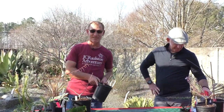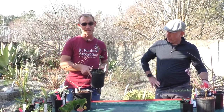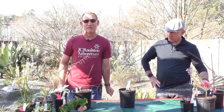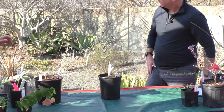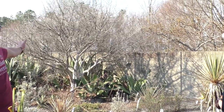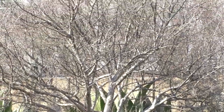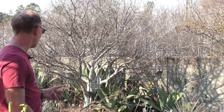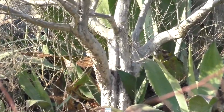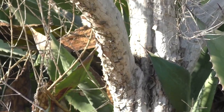This is Diospyros texana — the Texas persimmon. I find this one really cool. This is a mature specimen I've had planted on the roof here since 2007. It was in a gallon pot when I planted it there. The bark on it is spectacular. It's tardily deciduous, much like that Acer oblongum — if we have a warm winter, it will hold some of its leaves; if we have a cold winter, it loses them all.